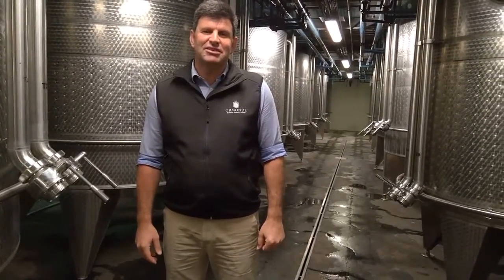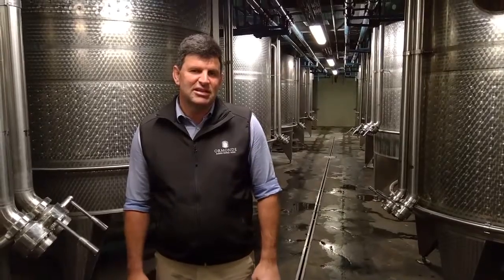Here we are in the Ormond cellar. This is where we produce the fantastic Chenin Blanc that you'll be enjoying. It's a very modern cellar, and we work very much with a gravity-fed system where the grapes are pumped as little as possible. We only work with free-run juice, and because of our gravity-based system we get over 600 litres.